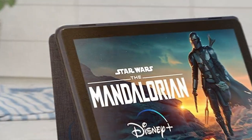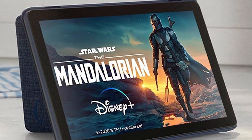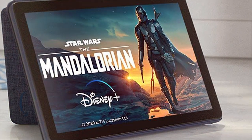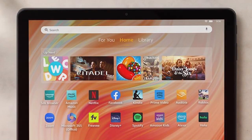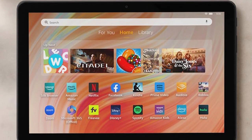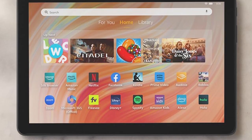Capture memories with the front and rear cameras and enjoy video calls with friends and family. Stay connected with Wi-Fi and enjoy long battery life for all-day use. The Amazon Fire HD 10 Tablet is a budget-friendly option that doesn't compromise on quality or features, making it a great choice for both entertainment and productivity.